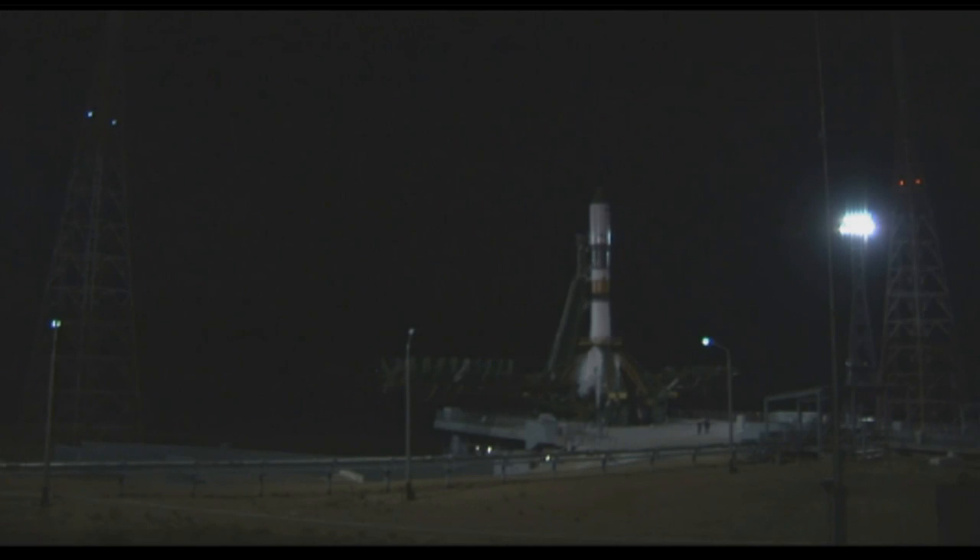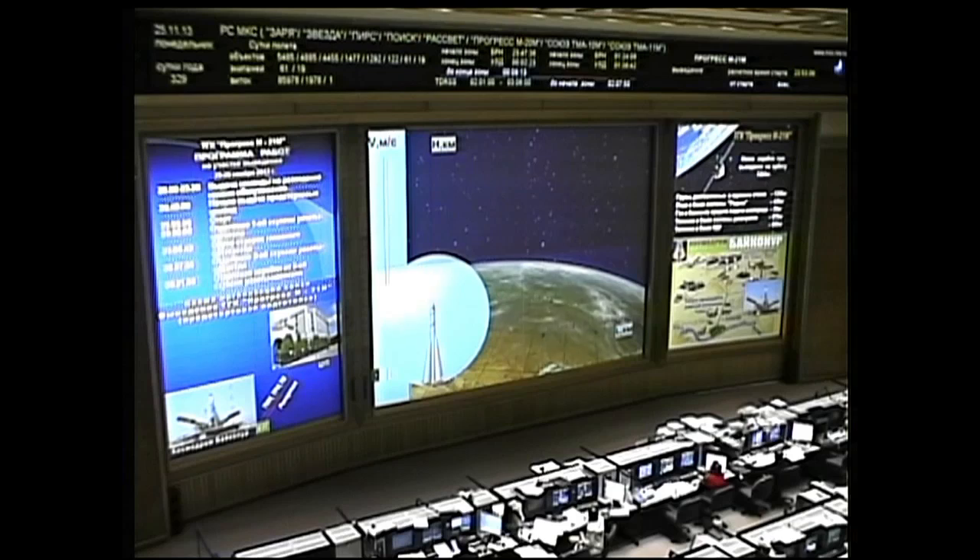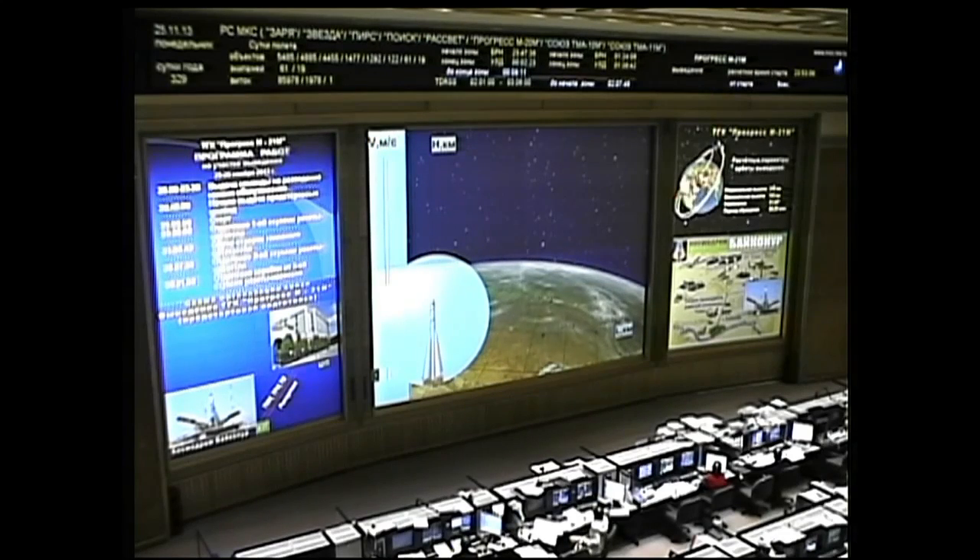T-minus ten seconds and counting. Engine start has begun and liftoff is confirmed. Liftoff confirmed at 2:53 and 6 seconds p.m. central time.